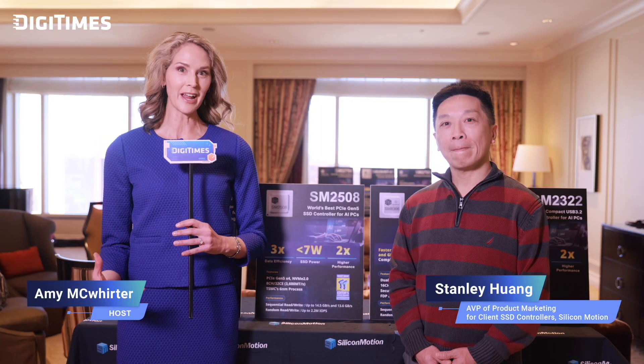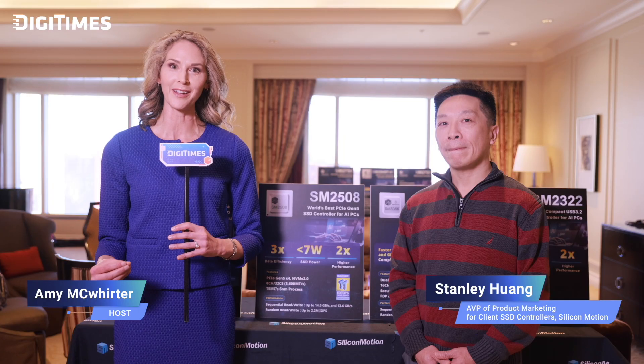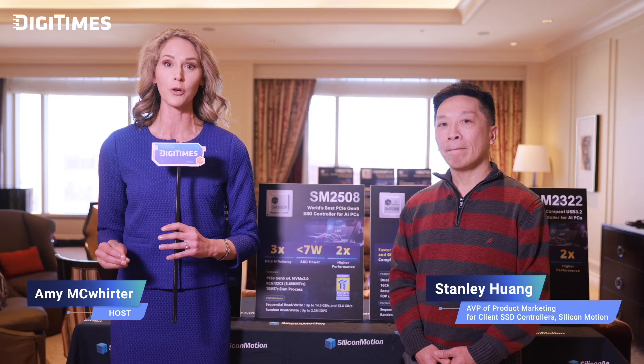Thank you, Stanley, for giving us a deeper understanding of the advancements in client SSD technology. Combining cutting-edge performance with remarkable power efficiency, it's clear the SM2508 is setting a new standard in the SSD market. With innovations like these, the future of storage technology looks brighter than ever. Now let's take a look at which consumer products are using the SM2508 controller and Silicon Motion's storage solutions.